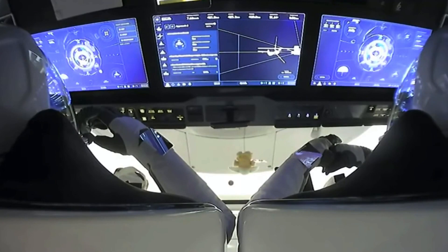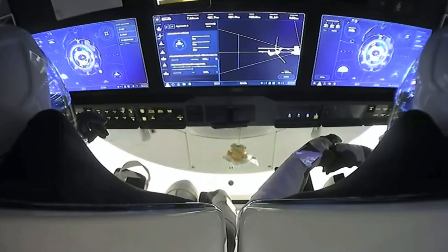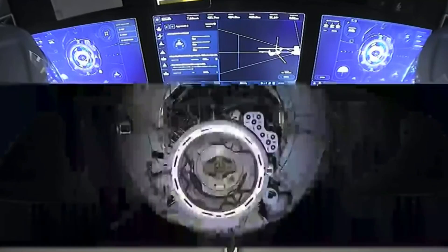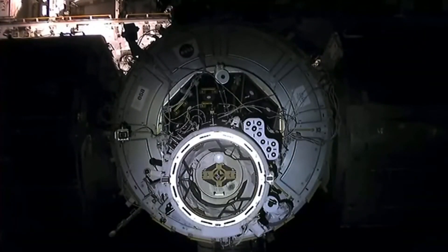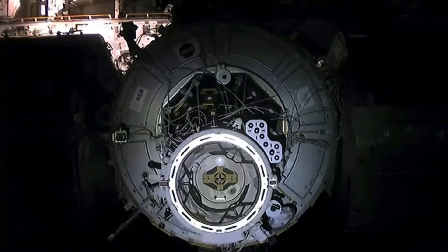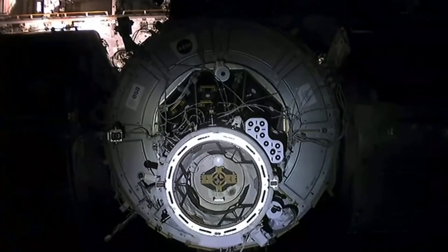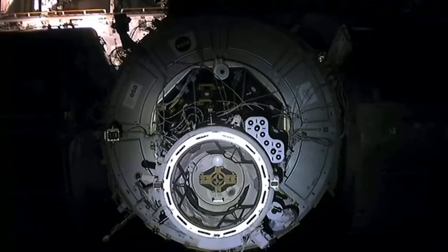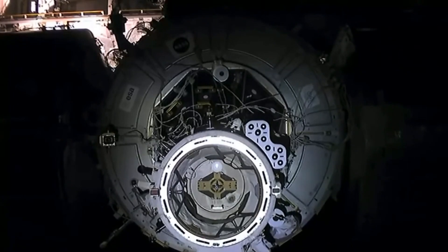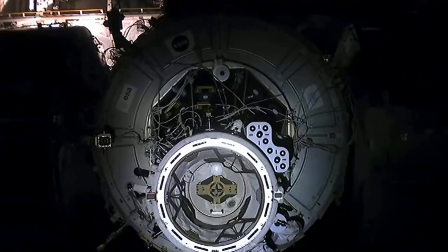Even though it looks very slow right now, both Dragon and the International Space Station are traveling about 17,500 miles an hour over Earth right now — both about 262 statute miles over the planet.